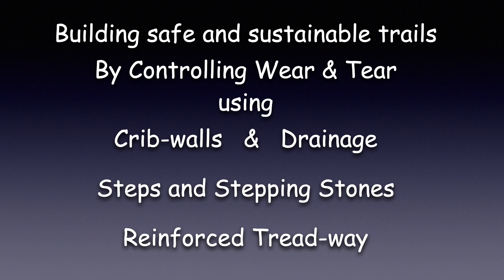We will be building safe and sustainable trails by controlling wear and tear, using crib walls and drainage, steps and stepping stones, and reinforced treadway.